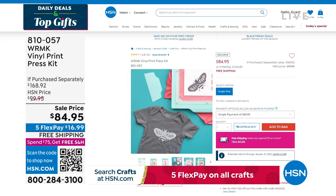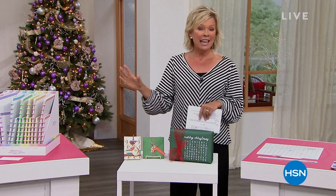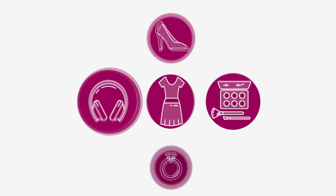Nothing is hotter than our star of the day. We're thrilled to have Crafter's Companion anchoring this event. It's been wildly popular — wait till you see all the cards you can make, even beyond the holidays. Let's take a look at our best buy.